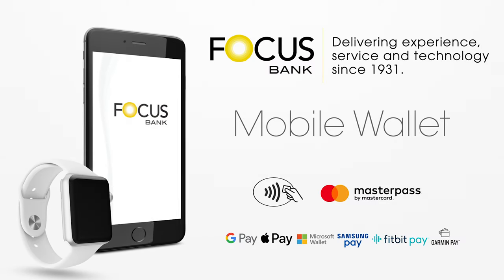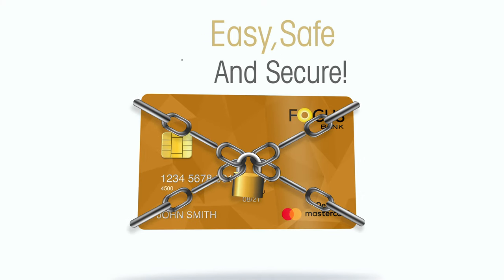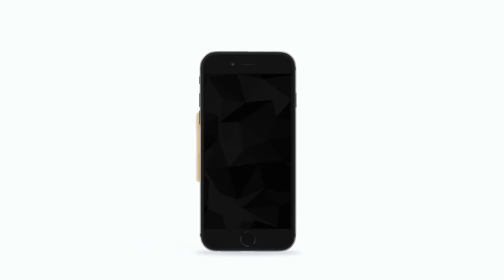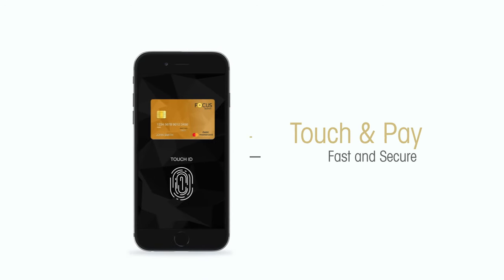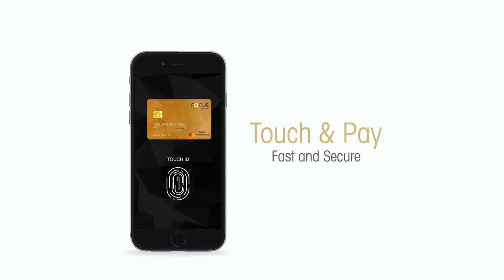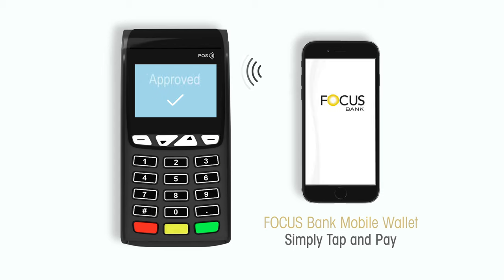With a tap of your phone or smartwatch, you can use your Focus Bank MasterCard debit card to pay at millions of store locations that accept mobile payments. It's easy, safe, and secure. Load your card into your wallet and tap away. Enjoy fast and secure one-touch checkouts with Focus Bank mobile wallets.